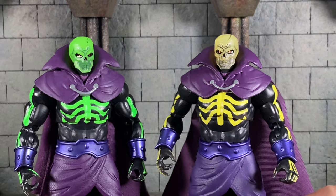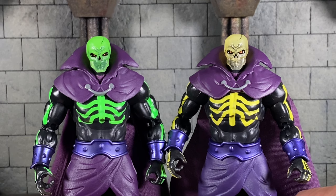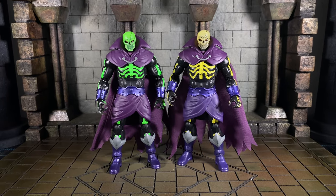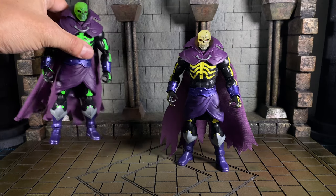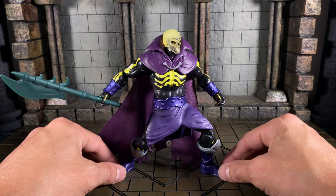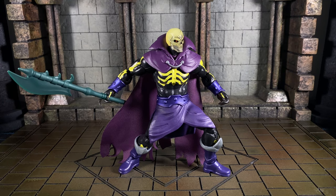Nice close-up shot of these two bros together. Let's try to take a look at some dynamic poses in play with our friend Scare Glow. I'm feeling that — very nice. Subtle but still implies action and movement.